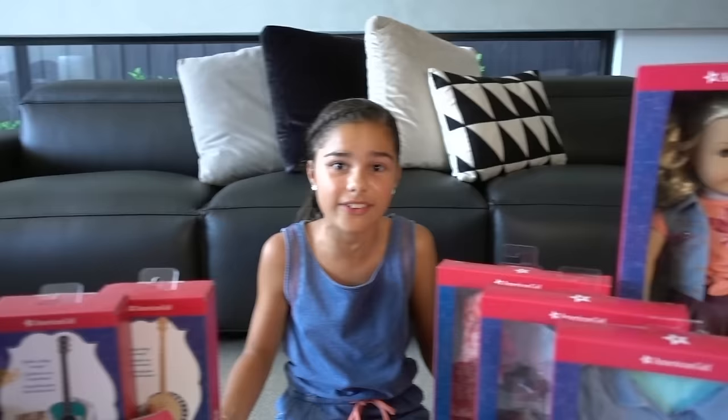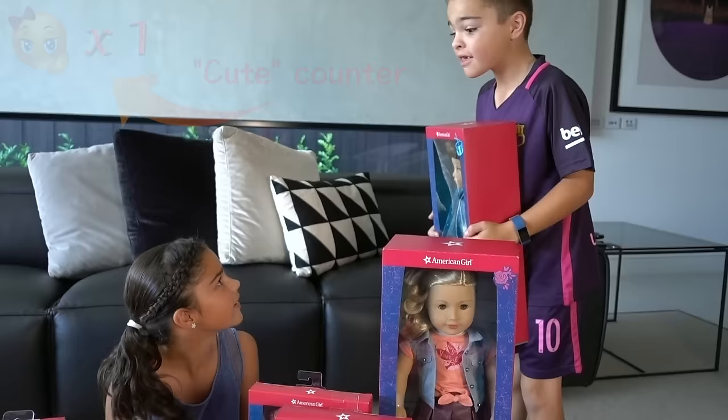Hi guys, welcome back to Grace's room. Today I'm so excited because I just got Tenny Grant. She looks so cute and it looks like she has some great accessories, so let's get her opened.